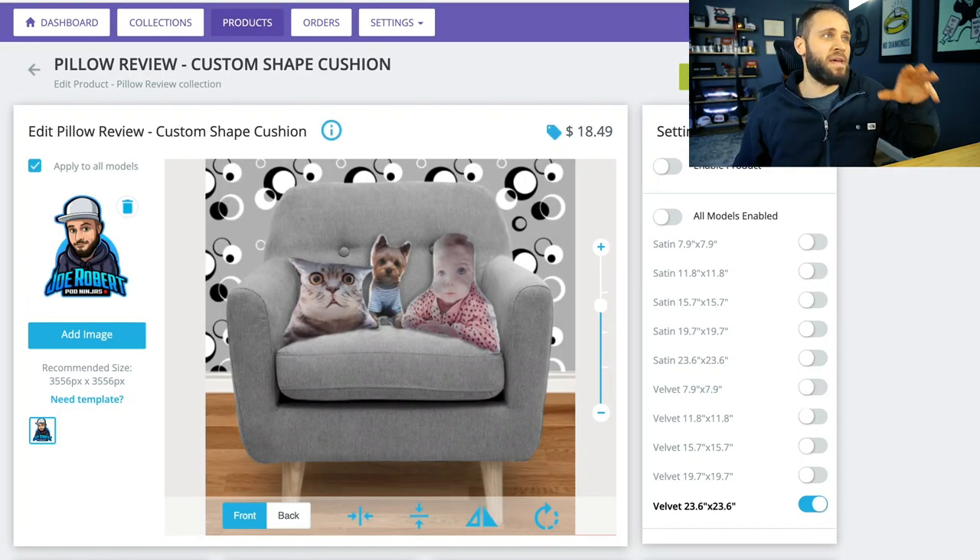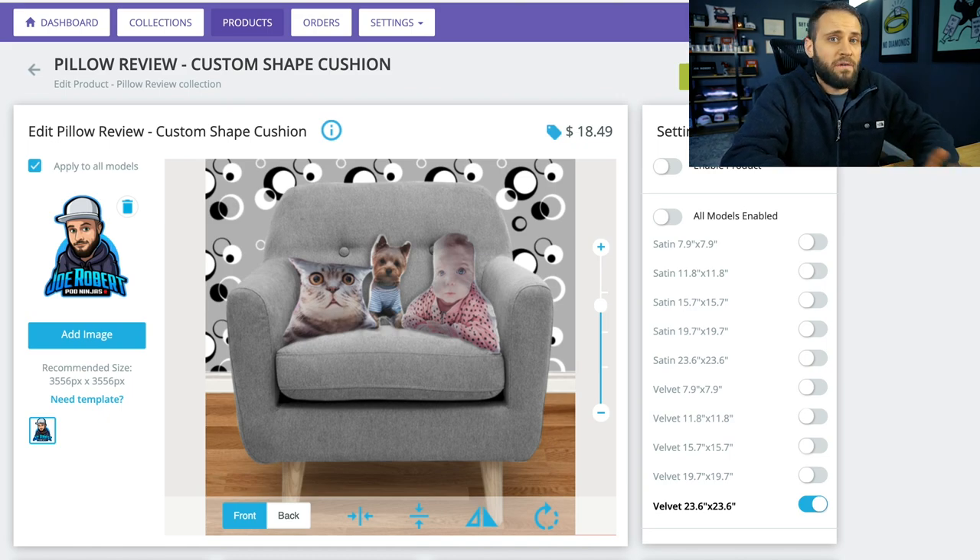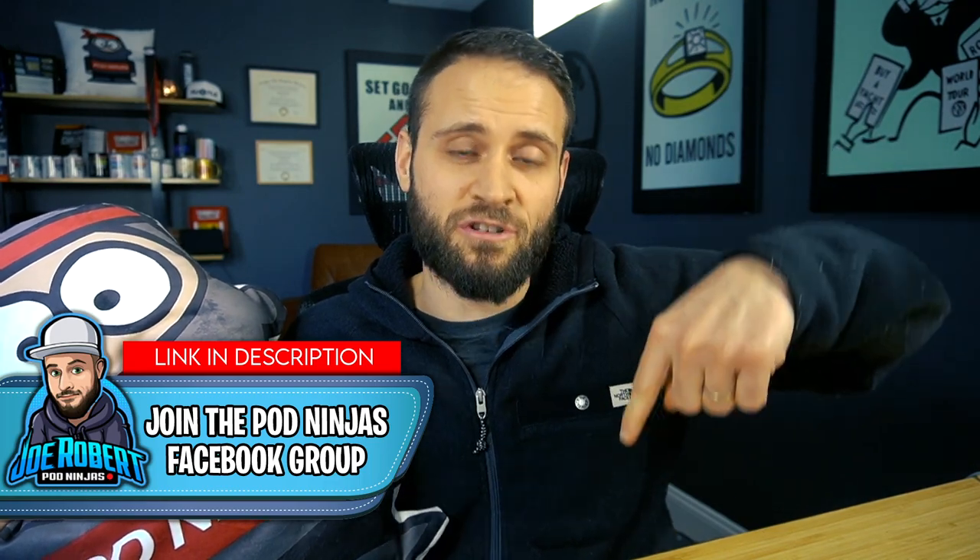Our first product is a custom shaped pillow. This is available through the AOP Plus print-on-demand company, which is based in London. They will essentially make you a pillow in whatever shape you want — you make your design and they make a pillow with that shape. This pillow here is in the shape of a POD Ninja. The material is soft, it is stuffed with cotton, and it is super cool. If you want to see more product reviews, make sure to join the print-on-demand ninjas Facebook group — the link is down in the description.